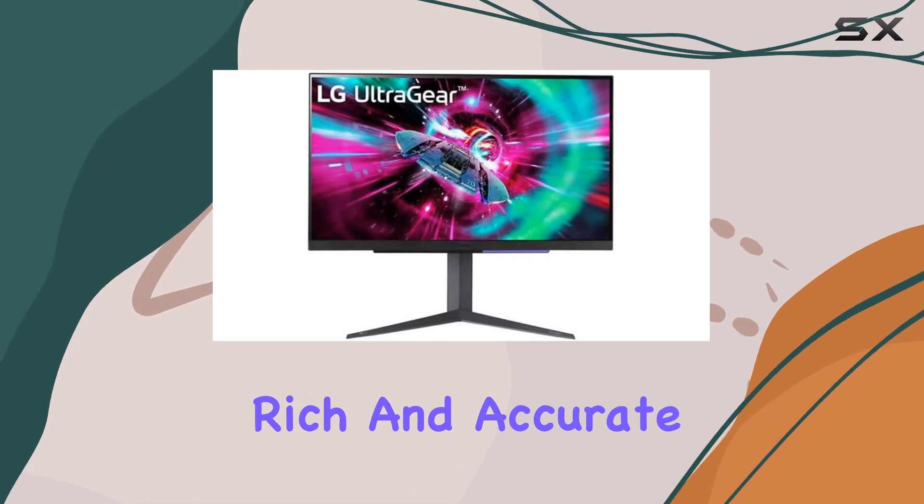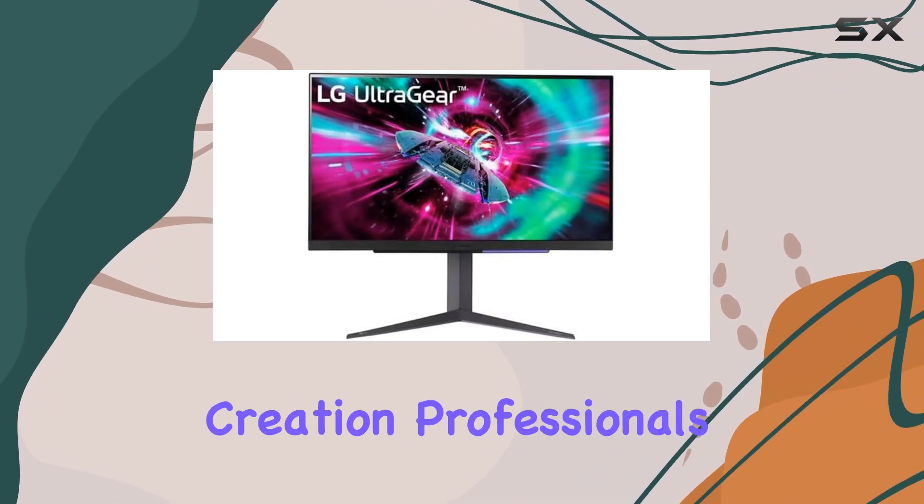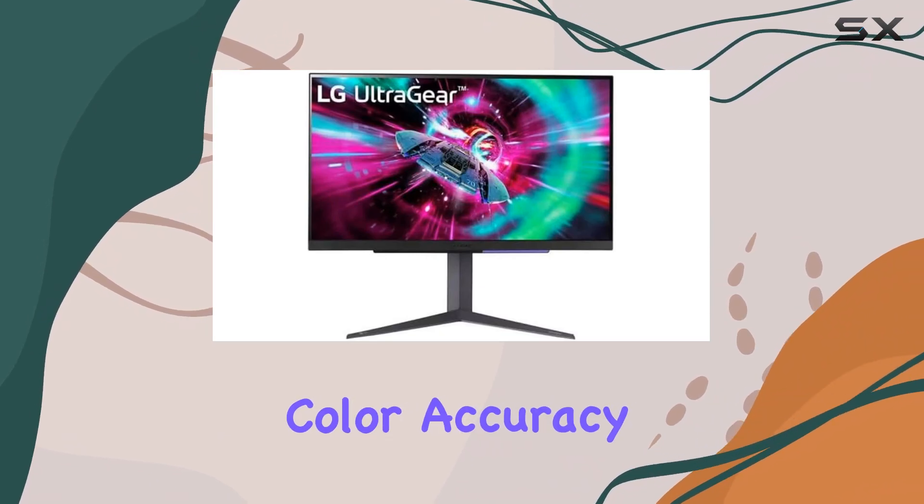The colors are rich and accurate, making it a great choice not just for gaming but also for content creation professionals who require color accuracy in their work.